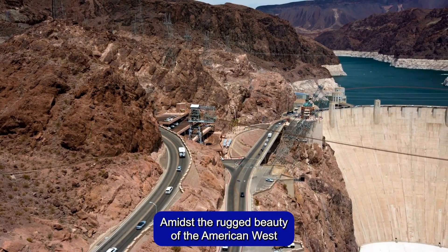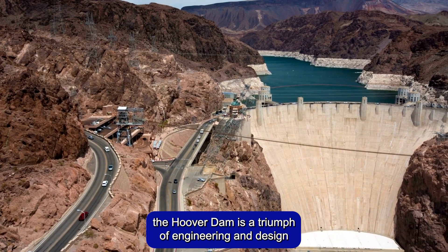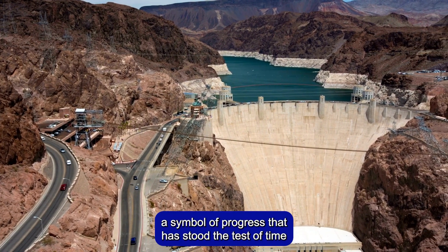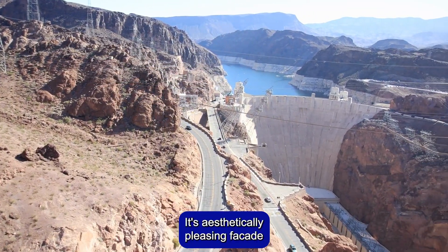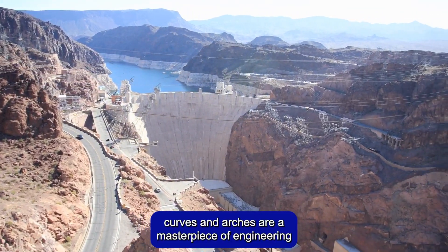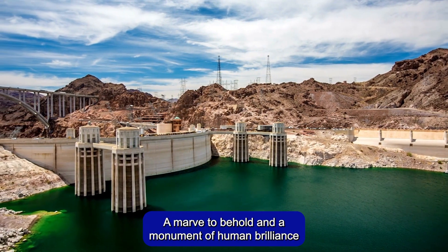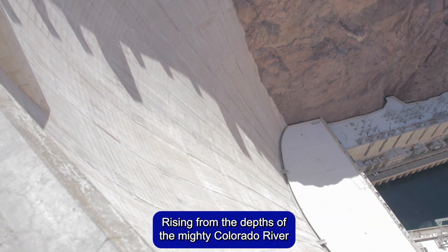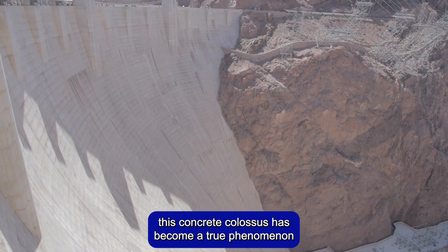Amidst the rugged beauty of the American West stands a testament to human innovation at its best. The Hoover Dam is a triumph of engineering and design, a symbol of progress that has stood the test of time. Its aesthetically pleasing facade, curves, and arches are a masterpiece of engineering, a marvel to behold, and a monument of human brilliance. Rising from the depths of the mighty Colorado River, this concrete colossus has become a true phenomenon.